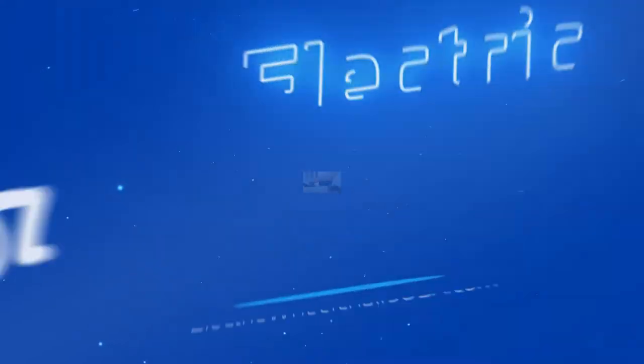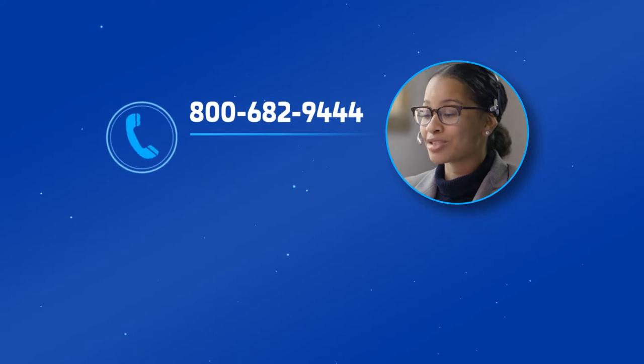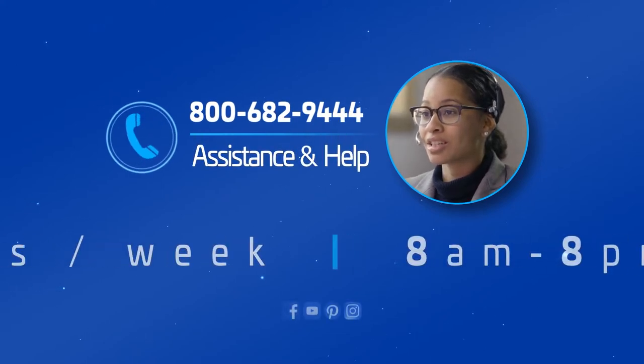Here at Electric Wheelchairs USA, our leading mobility experts are waiting to take your call and to assist, consult and answer all your questions 7 days a week.